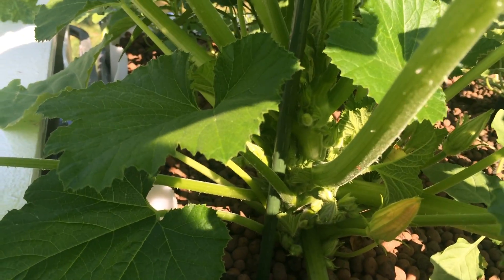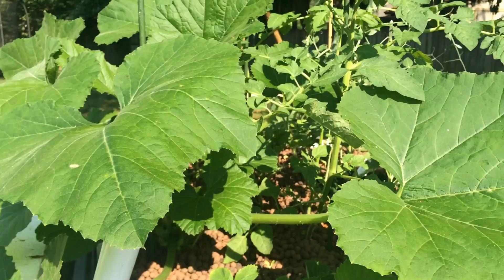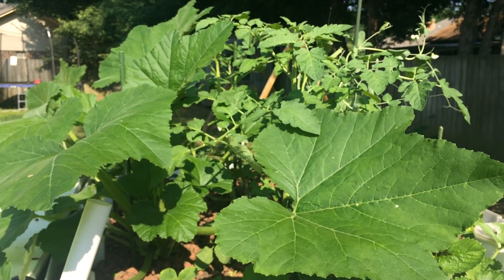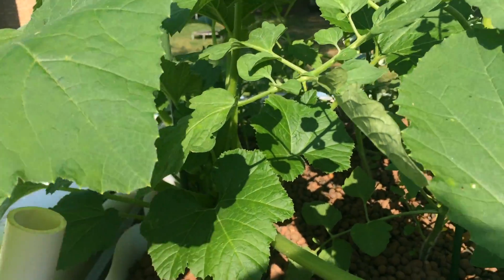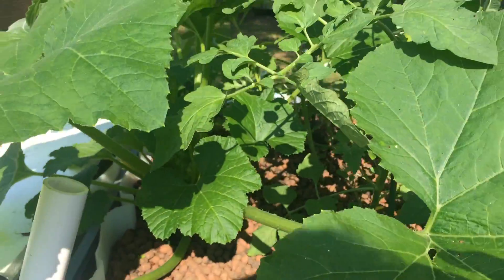There are a ton of blooms — or things that will be blooms — and a few flowers. But I don't see many bees at all around here, so I may have to try to pollinate some of this stuff myself. We've already had several blooms that never became anything, so I'm going to have to monitor that and deal with it myself.